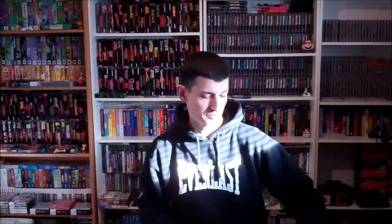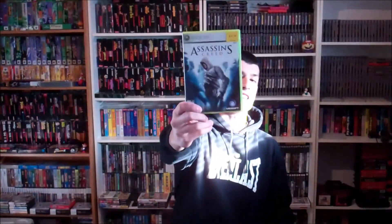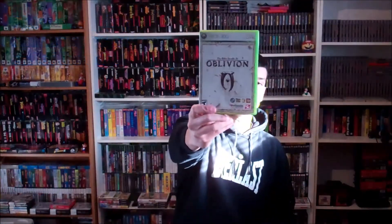NHL 12. Lego Indiana Jones as well as Kung Fu Panda. Next is Darksiders. Assassin's Creed.